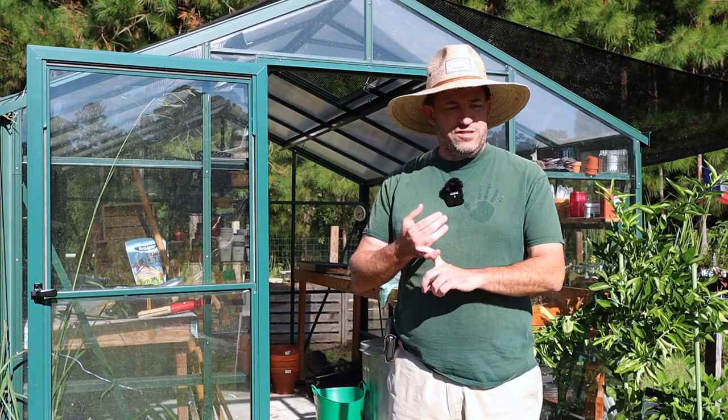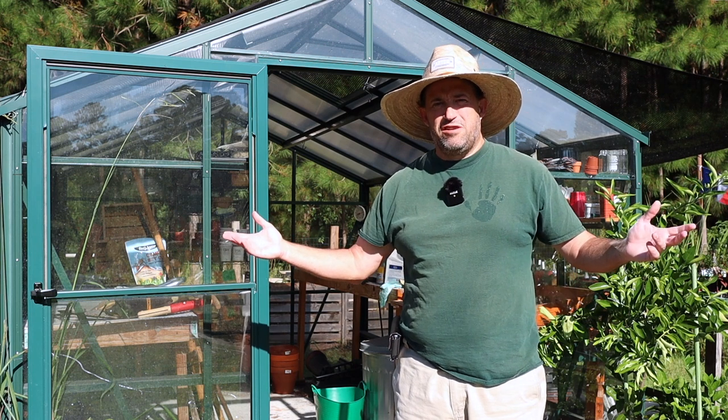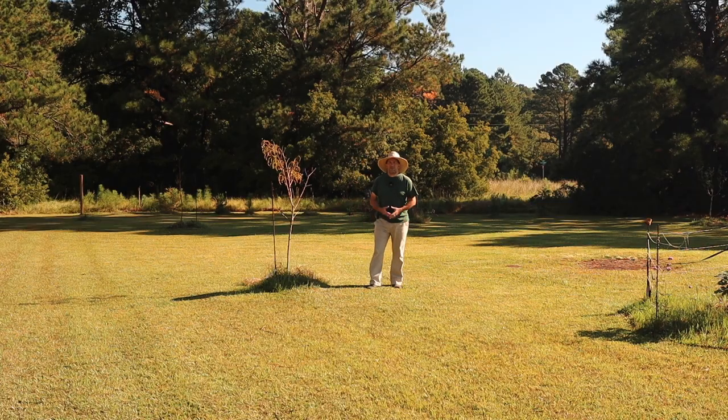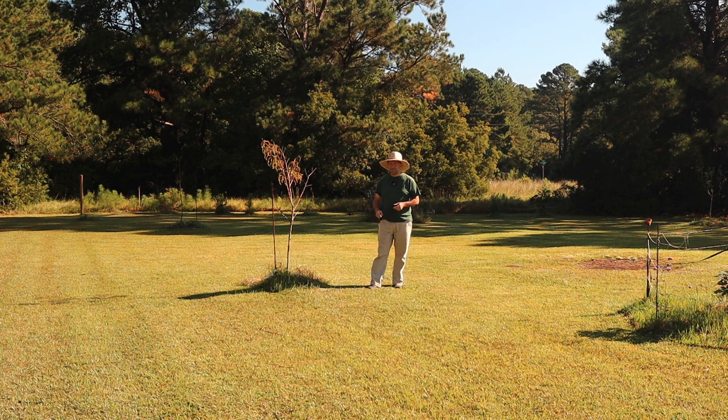So where was I? I introduced myself, said what this channel's about — I'm building a garden. So let's start walking around the garden and I'll give you a quick tour. We're going to start out here in the orchard. It doesn't look like much, but believe me, there are trees here. I'm standing next to one of them — the peach tree. Both my peach trees put fruit on this year. I think I got two or three good fruits off of each tree, and my wife loved each one of them.